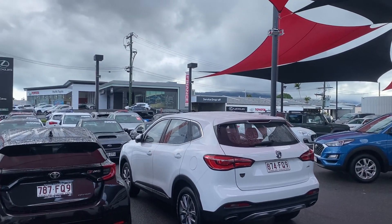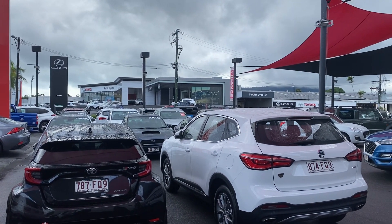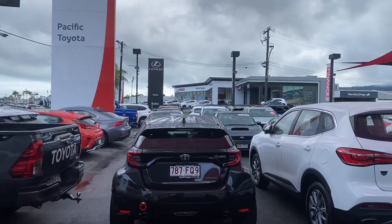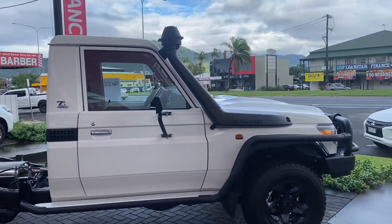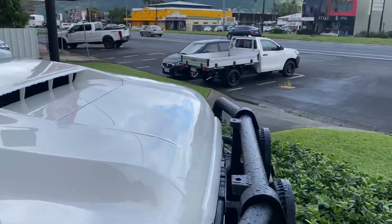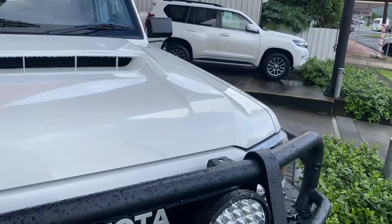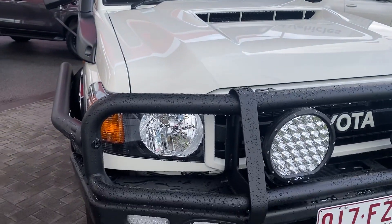Across the street we have the brand new Toyota showroom and Lexia showroom, as well as our service department behind it. Back to the vehicle — as you can see the car is prime stock parked on the front line, as you'd expect for a vehicle that's only one of 200 ever built in the 70th Anniversary series.